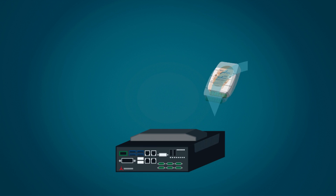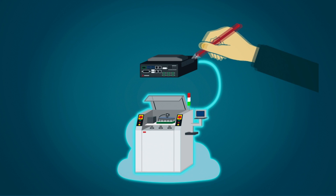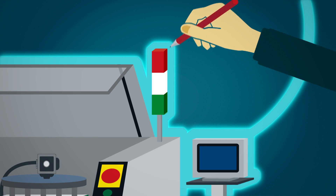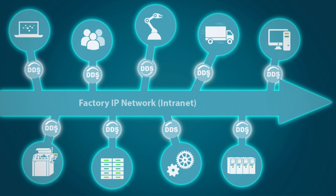ADLINK's data extraction series remotely controls and retrieves data from non-connected installations, converting essential data from devices with no output to network stream, effectively connecting legacy machines. ADLINK provides protocol mapping adapter framework and reference designs for OT-IT data bridging.